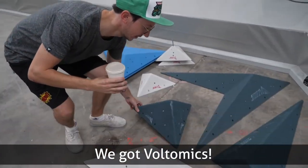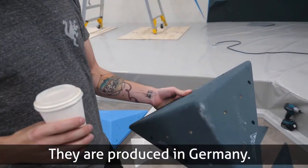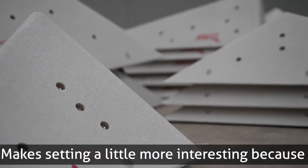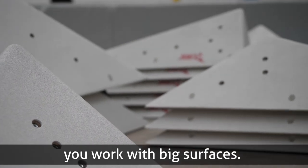We got Volcomic — they are produced in Germany, good German quality. It makes setting a little bit more interesting because you work with big surfaces.